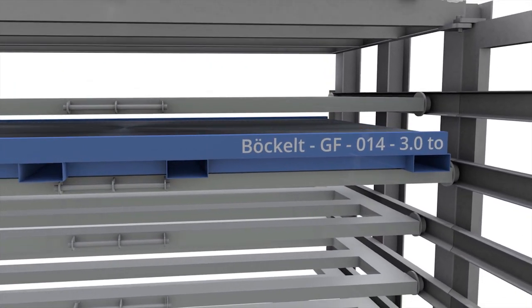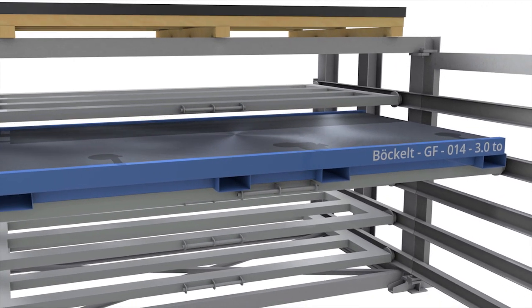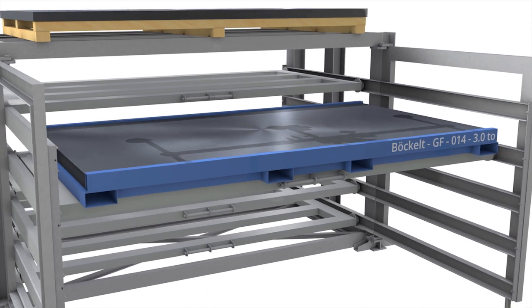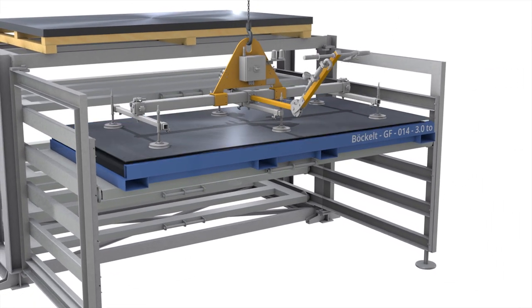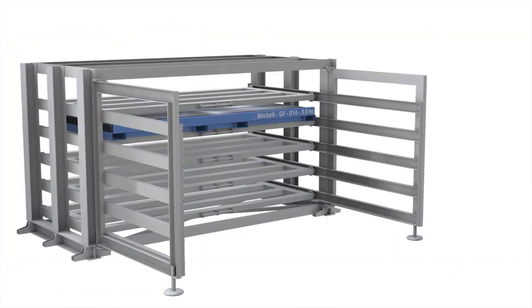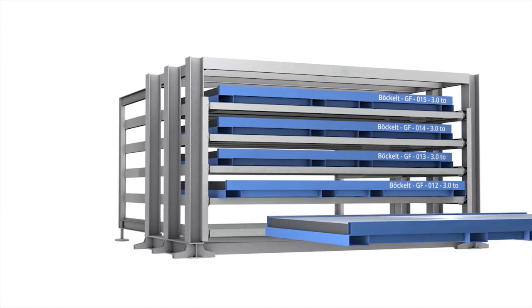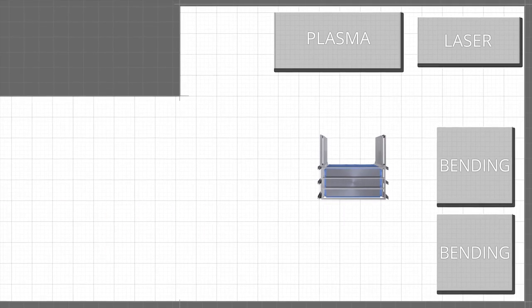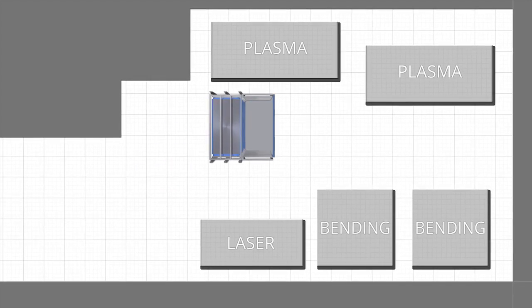allows the user to easily move the drawers, which can be loaded with up to three tons of material. When pulled forward, the material becomes exposed and accessible for extraction by vacuum suction cup or crane. You can use a forklift to load and unload the drawers of the Exchange Tower on both sides. The option to load the tower from both sides provides for greater flexibility in tight spaces, notwithstanding the layout of the production facility.